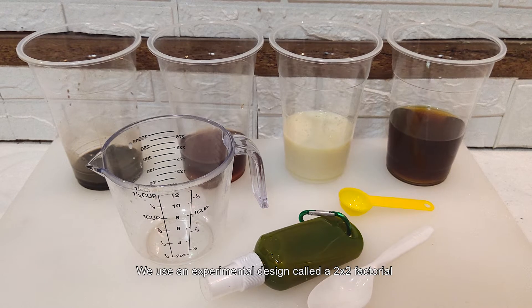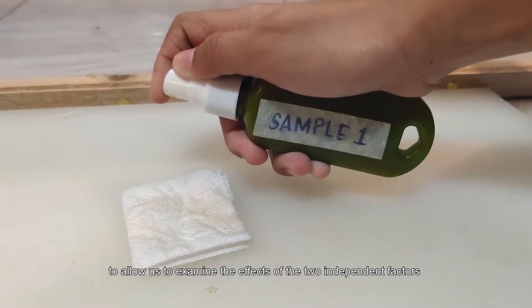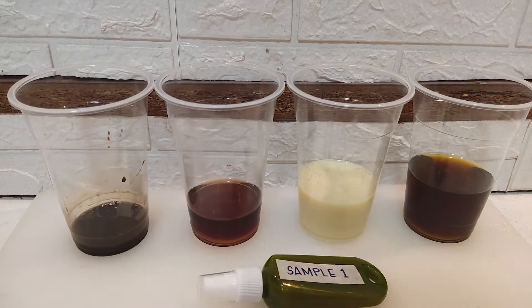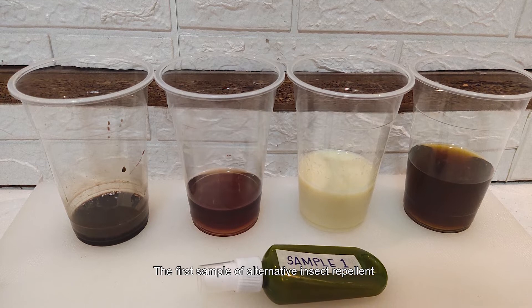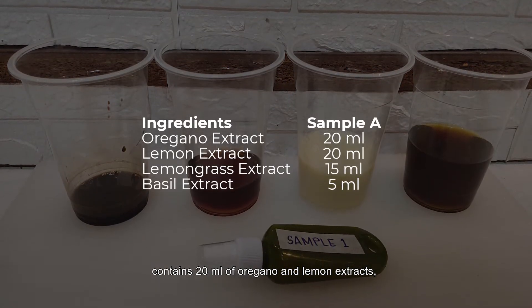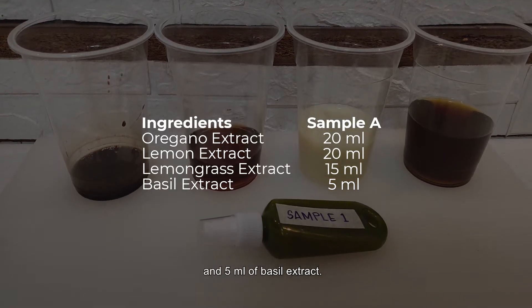We used an experimental design called a 2x2 factorial to allow us to examine the effects of two independent factors on a single dependent variable. The first sample of alternative insect repellent contains 20 ml of oregano and lemon extract, 15 ml of lemongrass extract, and 5 ml of basil extract.